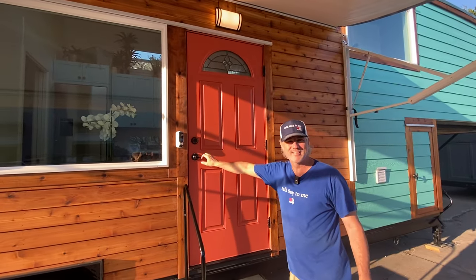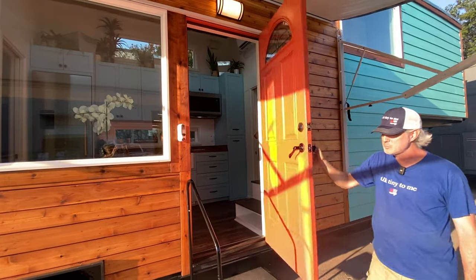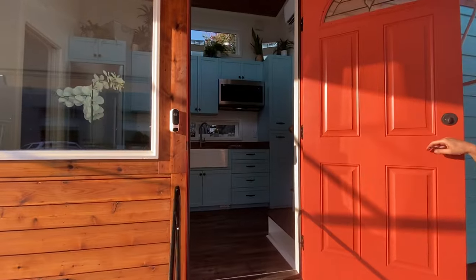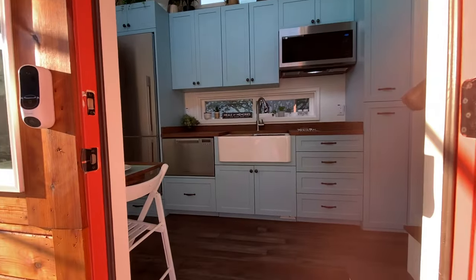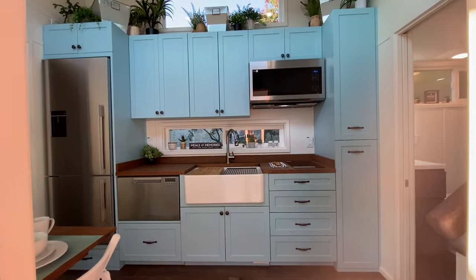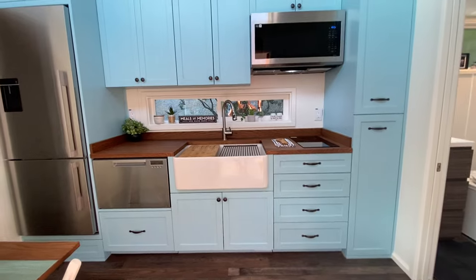Let's go inside and check out the interior. This is a lot like the wheel-height model that people have seen — very similar layout, but with different finishes and not quite as large windows.